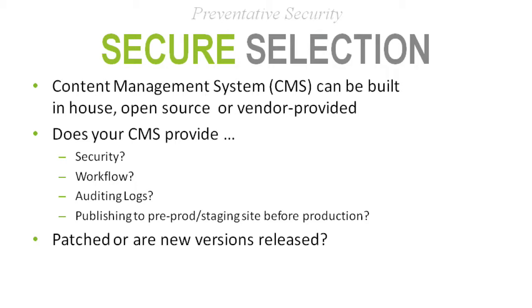A good best practice is publishing to a staging environment, not directly to production — this assumes you're doing testing beforehand. Of course, ensure your content management system is patched and up to date in terms of protecting against the latest vulnerabilities.